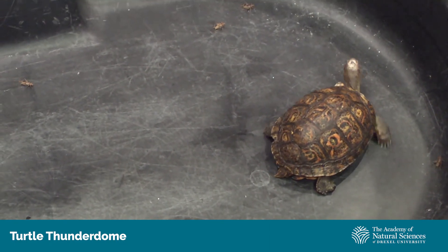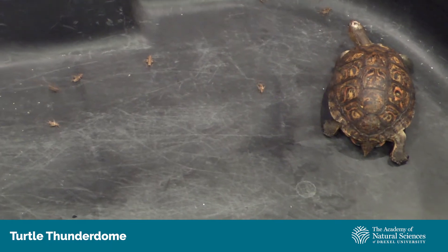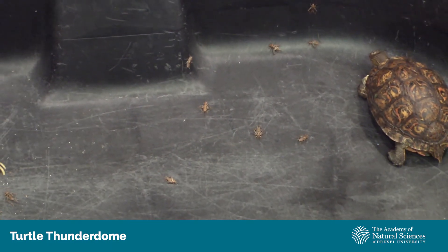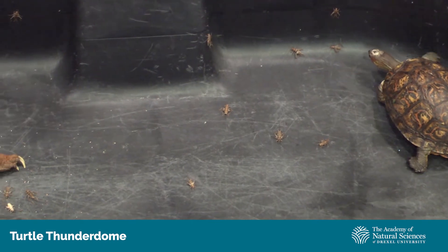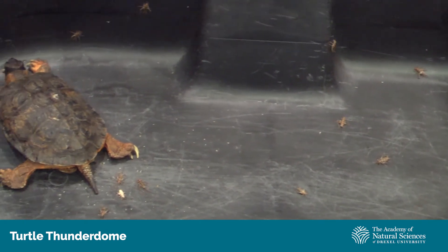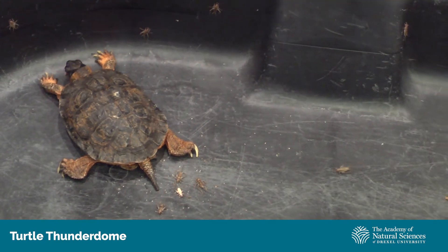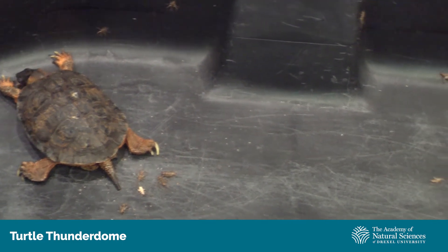We have one for the Honduran wood turtle, Madeira. She's going in — she poked it with her beak but no luck. Sycamore just got one, and so did Madeira. She's got a little something on her face there.